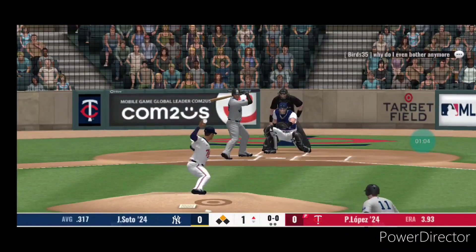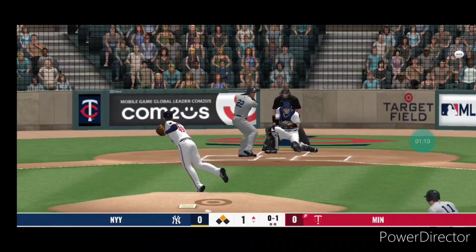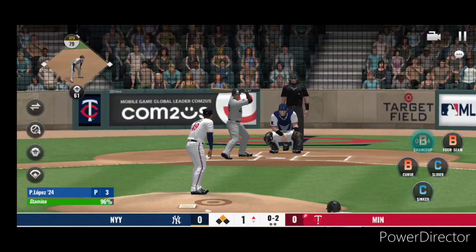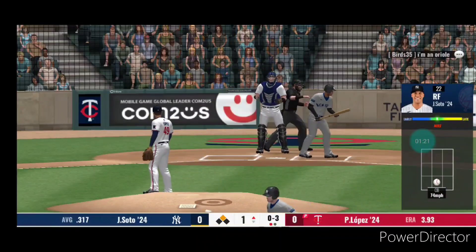He's ready. Now the pitch — a fastball for a called strike, 0-1. Foul back. He struck him out.